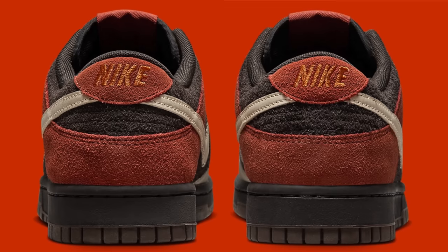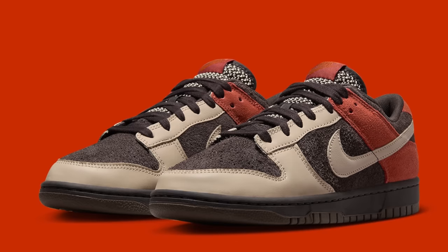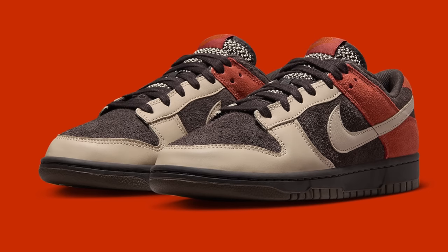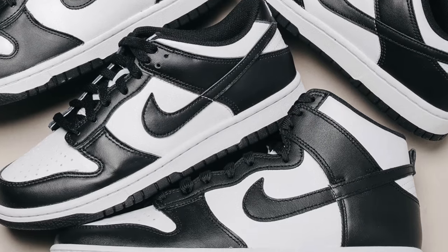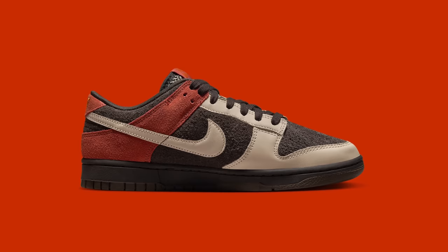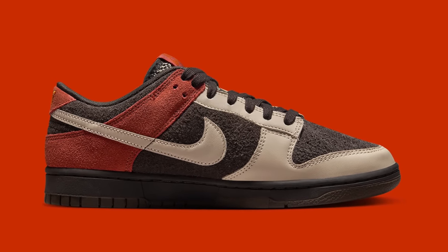This is actually the only shoe on today's list that has not yet released, at least at the time of filming. Even though this shoe is called a panda, it's nothing like the other panda. The colorway, the materials — everything about this shoe is 10 times better in my opinion. The red panda dunks are just a super clean, super wearable, very fall vibe that I think a lot of people are going to be into. It's definitely going to be one of the more popular non-collab dunk releases of the year.